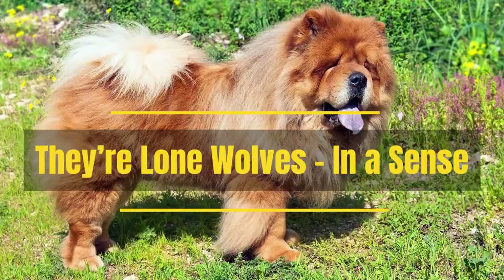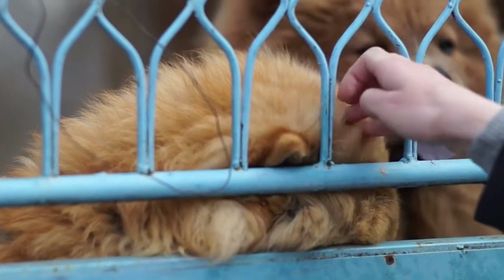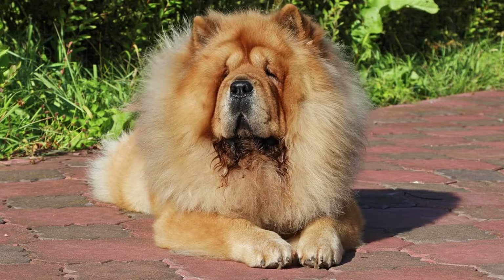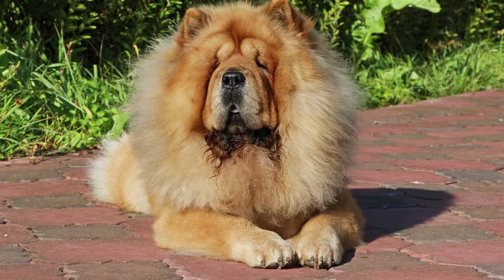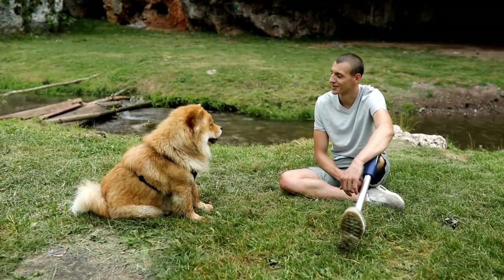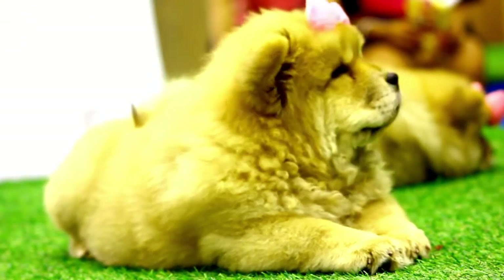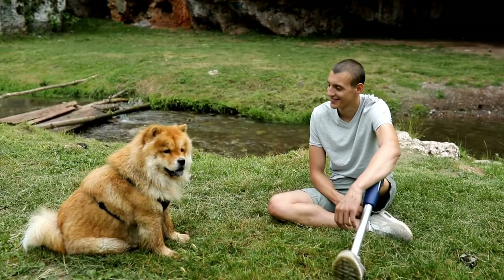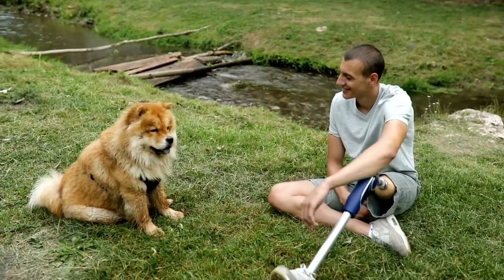They are lone wolves in a sense. Some dogs bond heavily with a single person, preferring to spend the majority of their time with that lucky individual — and for Chows, this is a way of life. It's this single-minded devotion that gives them a reputation for being fiercely protective, and also why socialization is so important for this breed. Experts recommend starting socialization as early and often as possible with Chow Chow puppies, as they tend to become distrustful of all unfamiliar visitors unless care is taken with training.